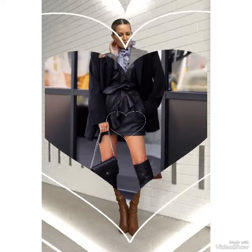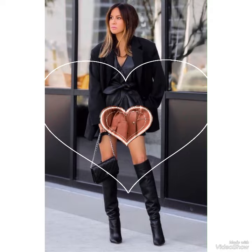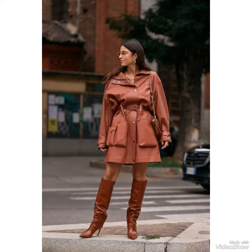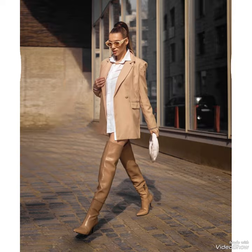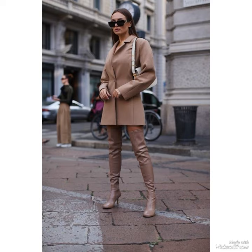Hello friends, welcome back to my YouTube channel Fashion Ideas. I hope you are fine, doing well and enjoying the best conditions of health. Today my video topic is about leather and latex long over-the-knee high boots.